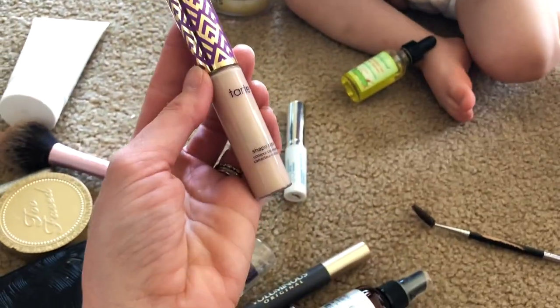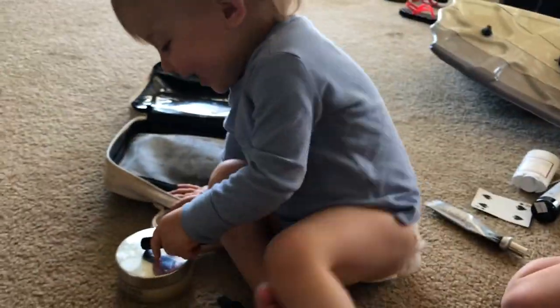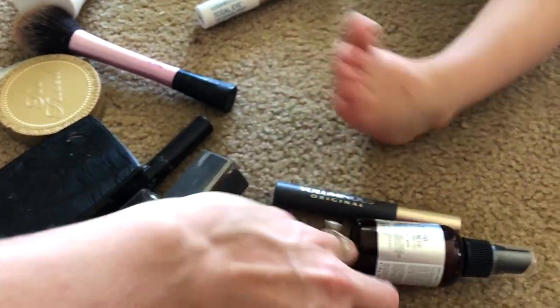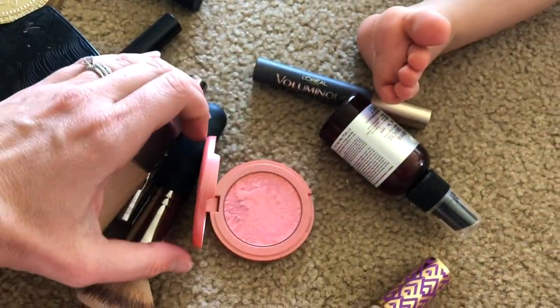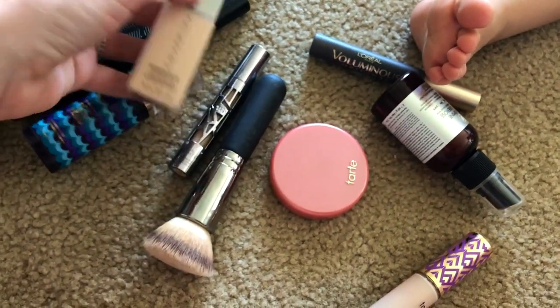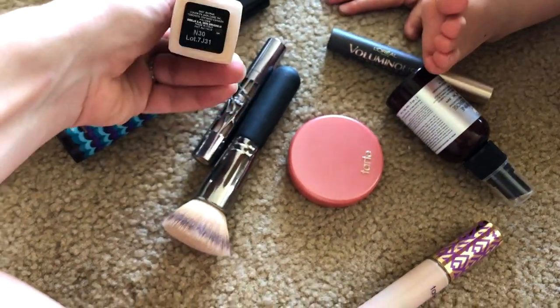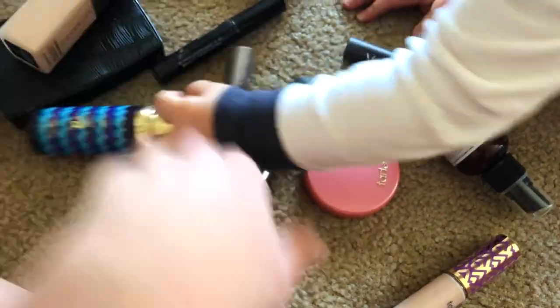And I brought another concealer for underneath my eyes — the Tarte one. I have my Tarte blush in Glisten. It's a really pretty corally peach color that kind of just makes you look more awake. Brought some foundation — Cover Effects Power Play. I love this stuff. I have the shade N30. That's my brush.